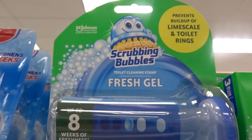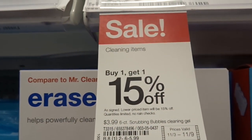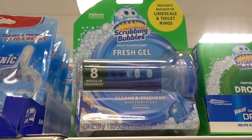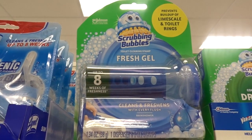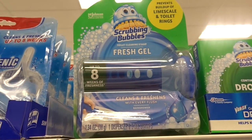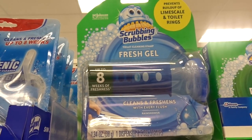We have a nice deal on these Scrubbing Bubbles Fresh Gel Wands. These are priced for $3.99 and they are buy one, get one 50% off. Buy two of them for $7.39 factoring in the discount, and we have printable $1 off one coupons from coupons.com — so $2 off total. You get two of them for $5.39, or $2.69 each. Not a bad deal.